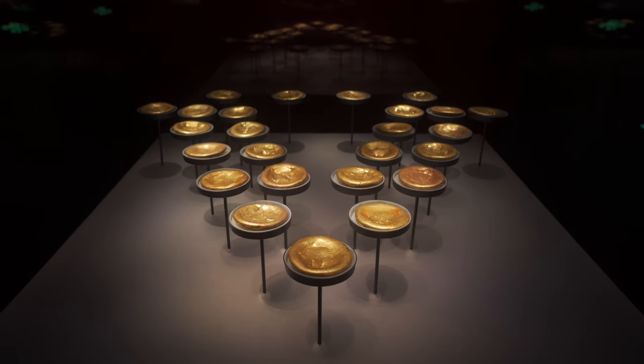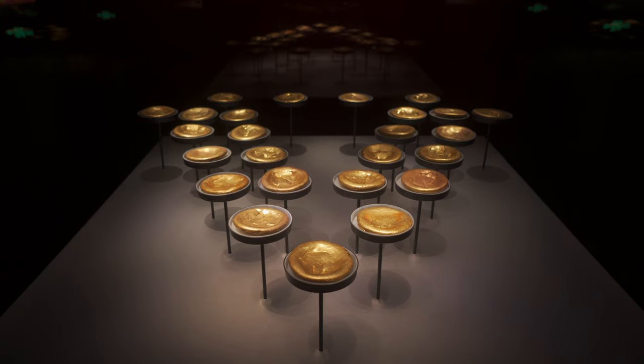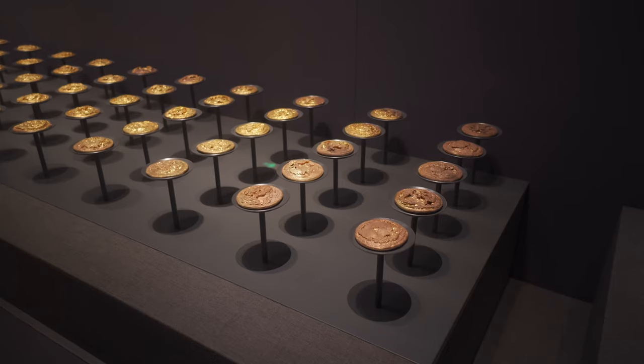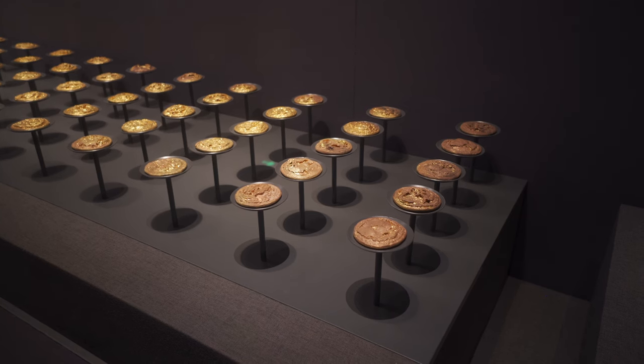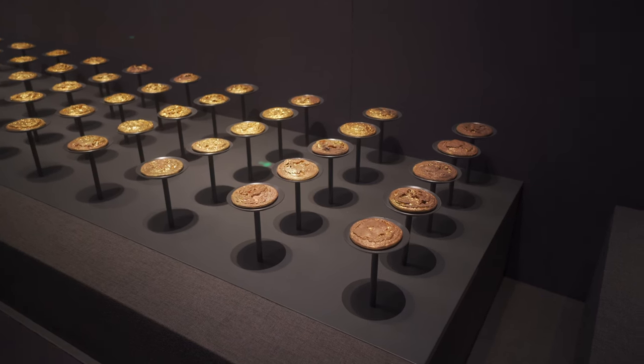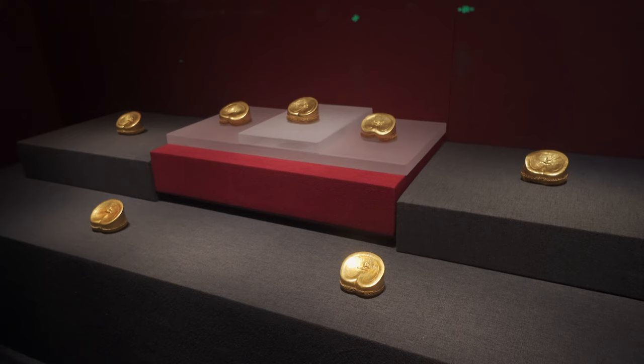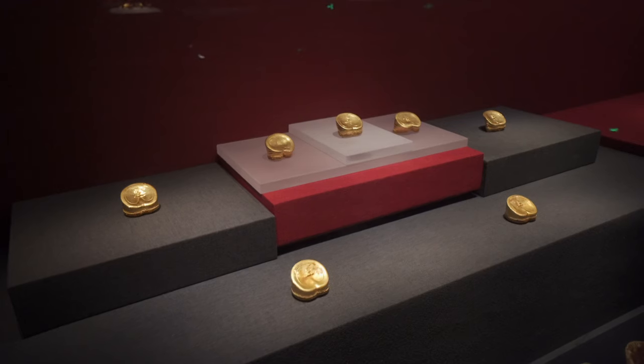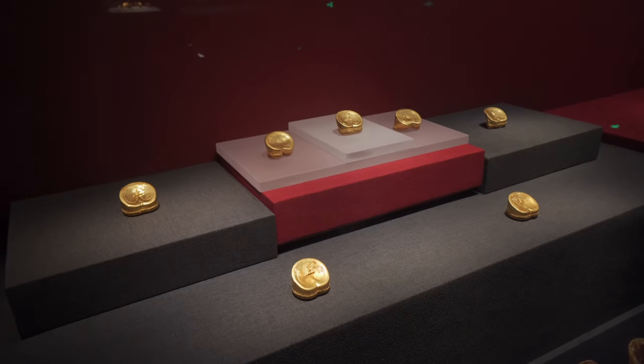这一枚金饼就有250克，也就是半斤重。如果按照现在的黄金价格每克392元来算，这一枚金饼就值9万8千元，当然这还不包括它的文物价值。在主棺的附近还出土了大量的马蹄金、麟趾金、金板等等，马蹄金和麟趾金是汉武帝时代